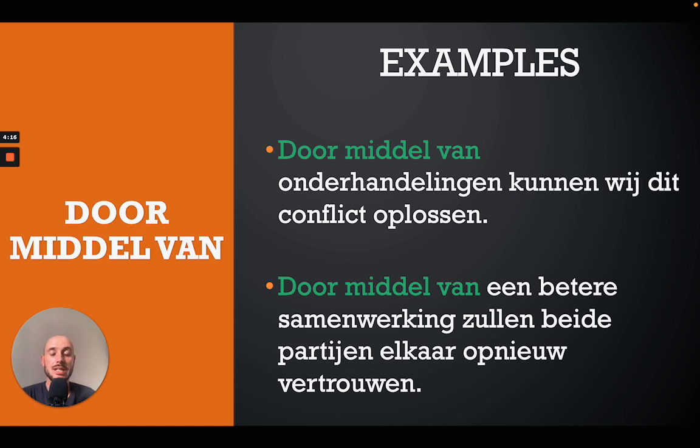The next one is 'door middel van', which means 'by means of'. For example: 'Door middel van onderhandelingen kunnen wij dit conflict oplossen' — by means of negotiations we can solve this conflict. Or: 'Door middel van een betere samenwerking zullen beide partijen elkaar opnieuw vertrouwen' — through better cooperation both parties will trust each other again.